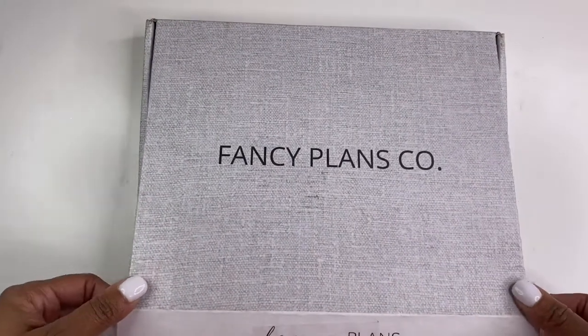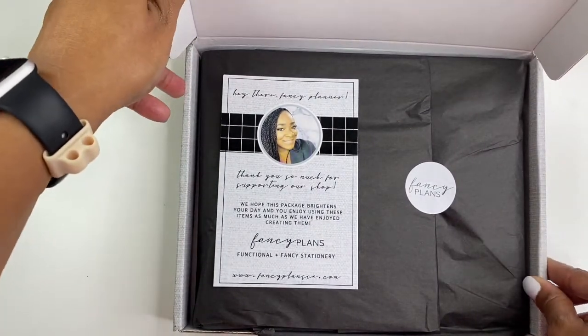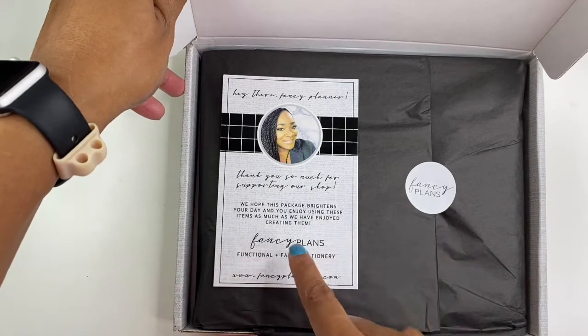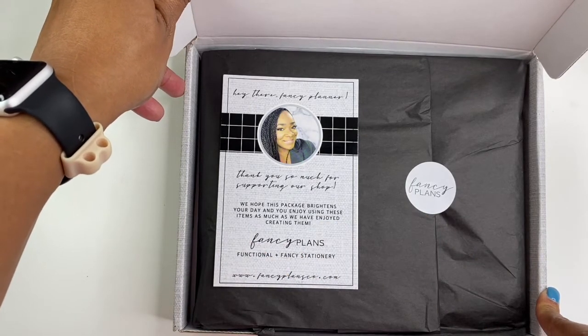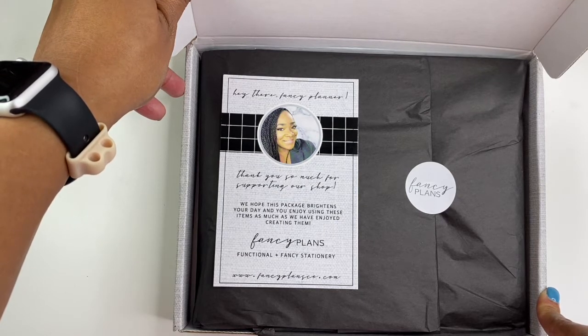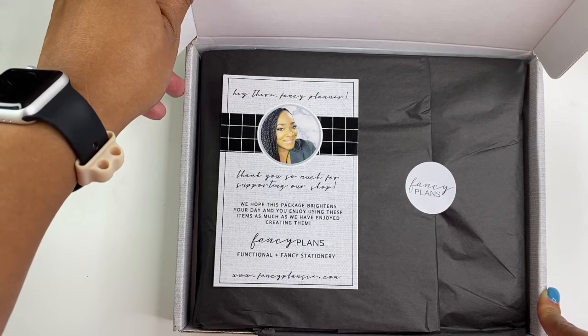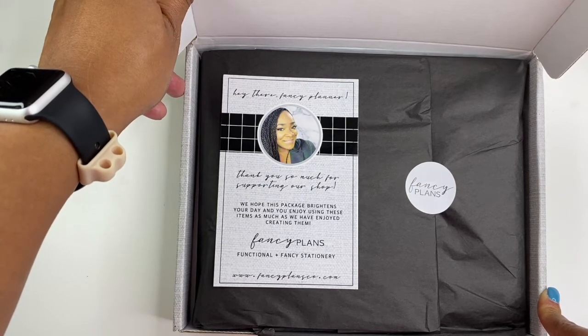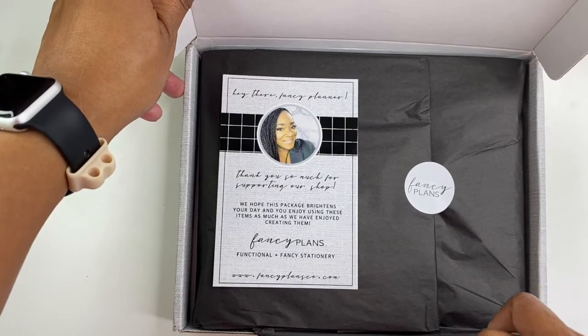Inside this beautiful box — and there she is, the beautiful Kida herself. It reads: "Hey there, Fancy Planner. Thank you so much for supporting our shop. We hope this package brightens your day and you enjoy using these items as much as we have enjoyed creating them. Fancy Plans — Functional plus Fancy Stationery." And here's the website and this cute little label.